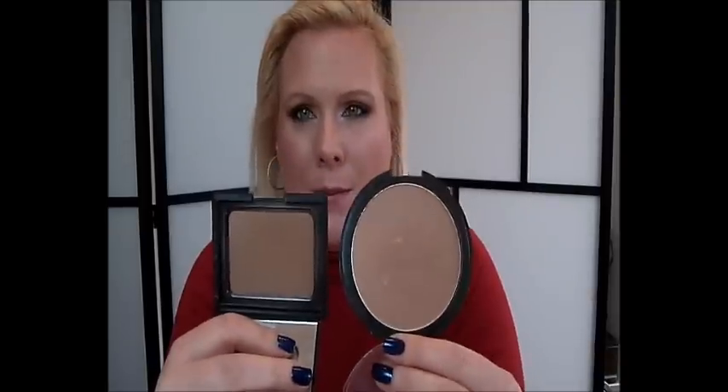Let's move on to bronzer. I have here one bronzer from Manhattan — it was a limited edition, the Luxopolis Bronzing Powder 92F. It's very similar to the NARS Laguna, which is my second favorite bronzer. I wouldn't say it's a dupe but they are similar, and I love both of them. They are shimmery and not that dark, so really really nice bronzers.